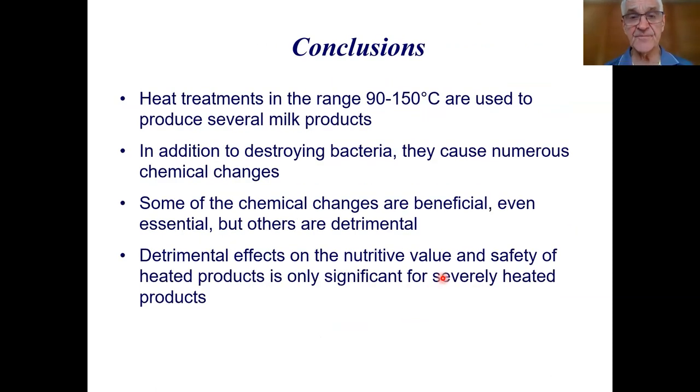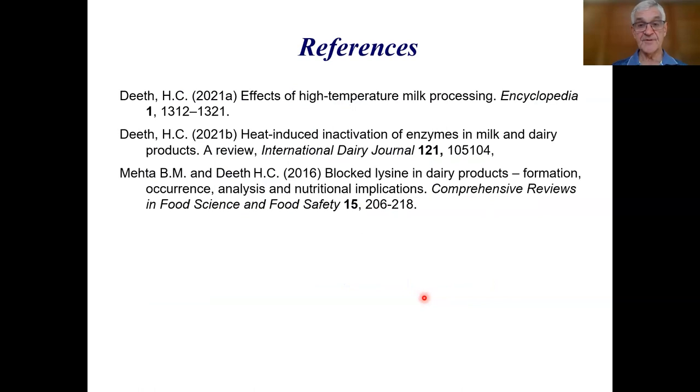In conclusion, heat treatments in the range of 90 to 150 degrees are used to produce several products in the dairy industry. In addition to destroying bacteria — the main target — they cause numerous chemical changes. Some of these chemical changes are beneficial or even essential, but others are detrimental. However, detrimental effects on nutritive value and safety are really only significant for the very severely heat-treated products. Thank you for your attention.